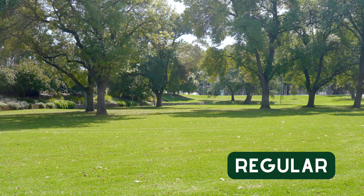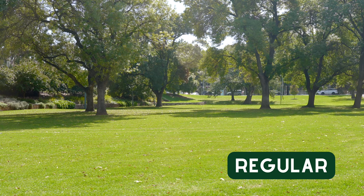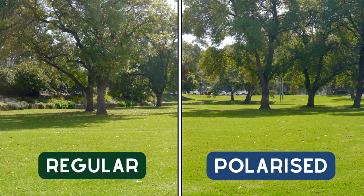The next example will show us that polarized sunglasses are not as effective on terrain such as grass. This is because it is not as reflective as things like water, roads, or snow. But you can still see very subtle differences in contrast, making the trees stand out amongst the background.